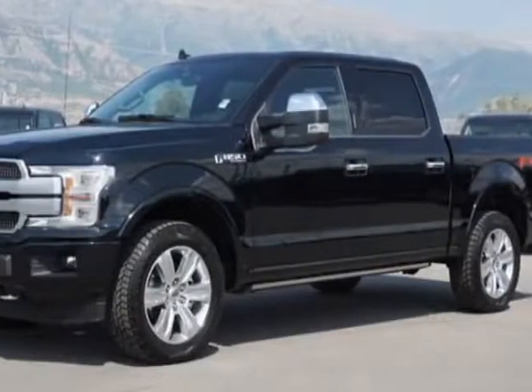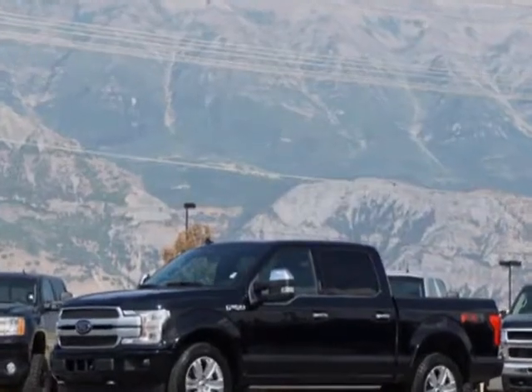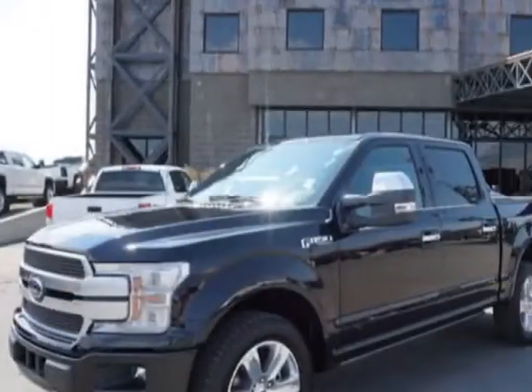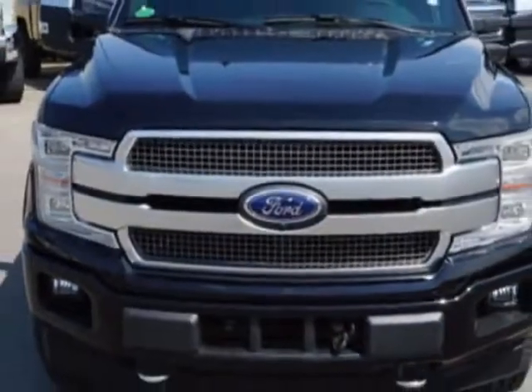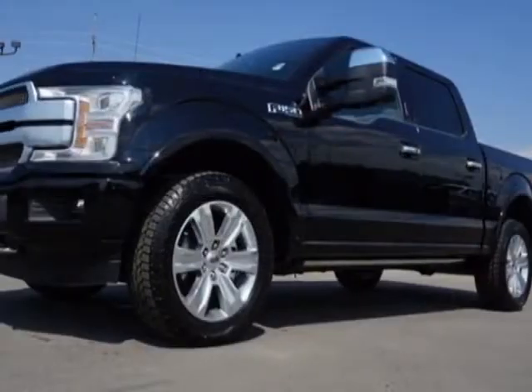Take a look at this 2018 Ford F-150. For your protection, a warranty is available for this vehicle. This F-150 boasts a 5.0 liter engine and has an automatic transmission. Another great feature is that this vehicle uses flex fuel.